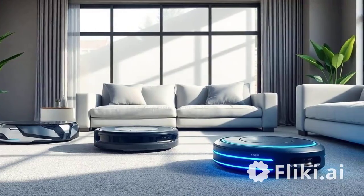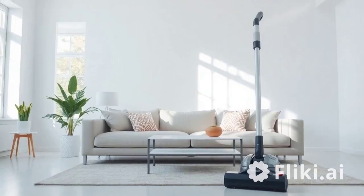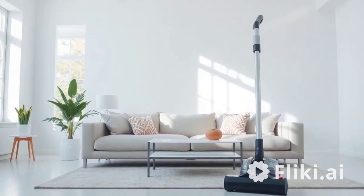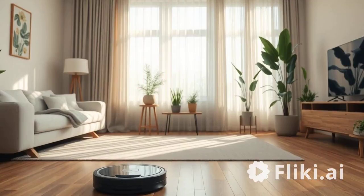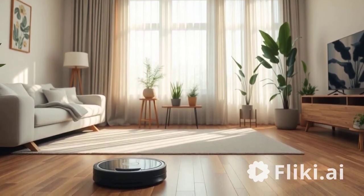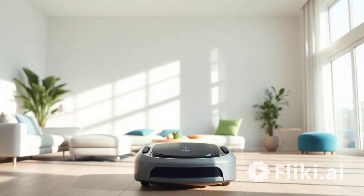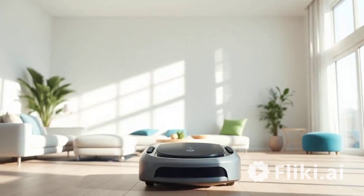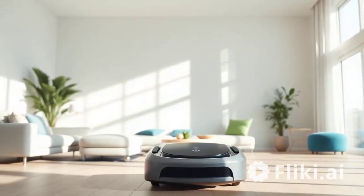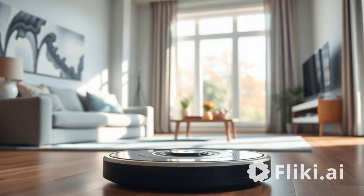On the cons side, the Roomba 694 has a higher price point, generally more expensive than some competitors, which may not suit budget-conscious consumers. Battery life, while decent, may not last as long as some higher-end models, particularly in larger homes. Additionally, this model lacks advanced mapping features found in more premium Roomba models, limiting its efficiency in complex layouts.